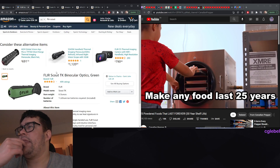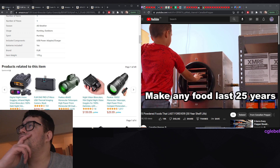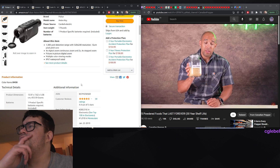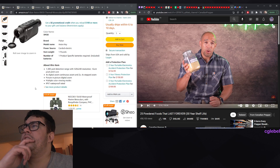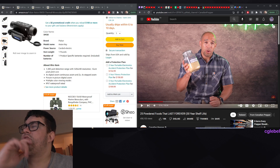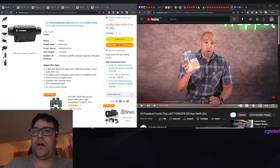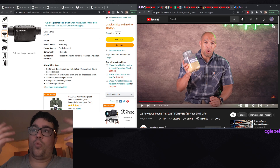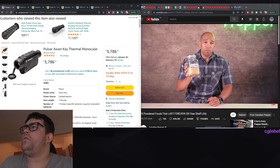It's a great appliance to invest in - it's going to allow you to make any food, and I say any food, last 25 to 30 years. These powdered eggs make some of the most wicked omelets. A lot of survival folks will suggest a monocle - something small you can scope with. Thermals are really good because you can use them at night to see what's around or what's making noise.